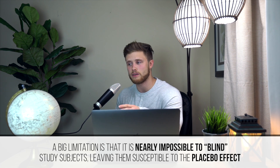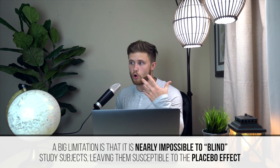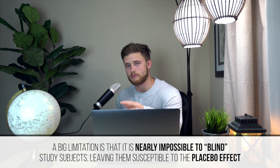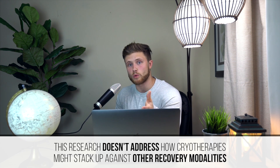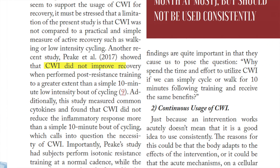Subjects are fully aware of whether they're in the treatment group getting the ice bath or the control group that isn't, which leaves them very susceptible to the placebo effect. Since there is such a widespread belief that cold treatment therapy is effective at reducing soreness, that could be playing into the subjective reports of perceived muscle soreness after training. From this analysis, some sort of cryotherapy seems to be better than doing nothing at reducing delayed onset muscle soreness. However, that doesn't speak to how it might stack up against other recovery modalities. In fact, newer research shows that cold water immersion therapy doesn't improve recovery better than a simple 10-minute low-intensity bout of cycling.